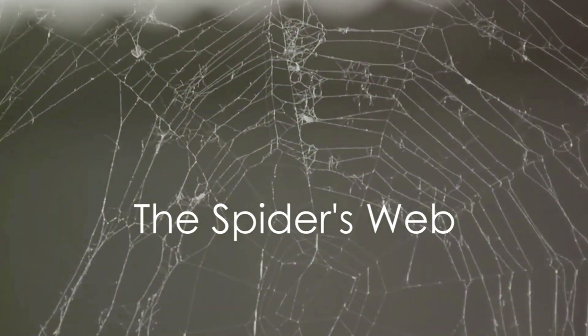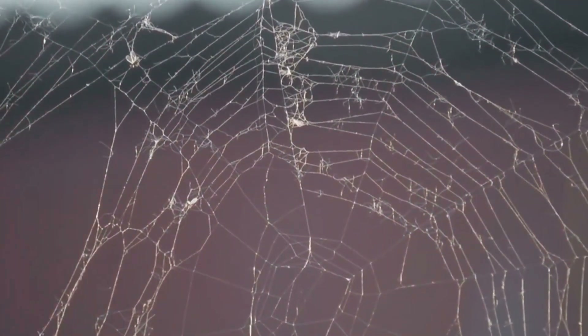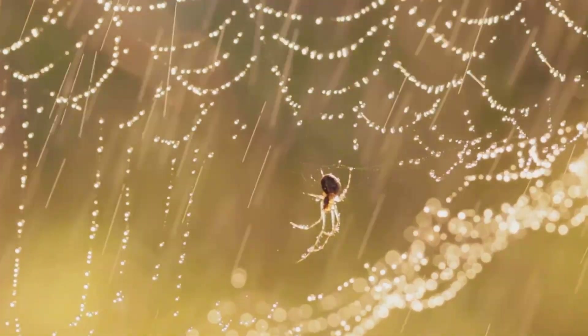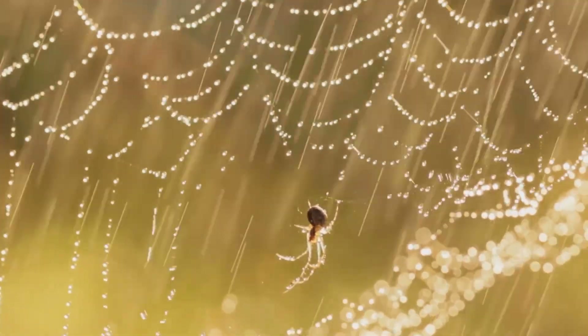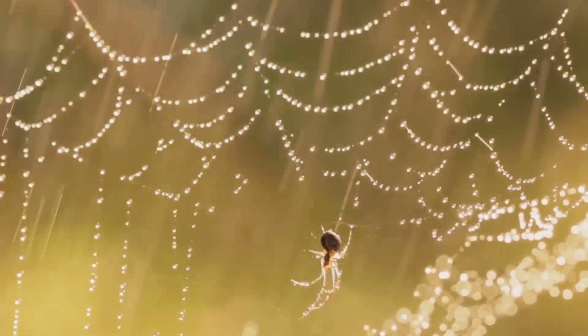Spider silk is five times stronger than steel of the same thickness. Now isn't that a marvel of nature? But just how do these tiny creatures create these intricate masterpieces we call spider webs? Well, it all starts in the spider's abdomen, where specialized glands produce a protein-based liquid. This liquid travels through ducts to tiny spinnerets on the spider's rear, where it hardens upon contact with air, forming the silk.